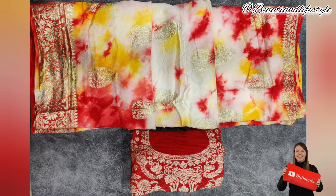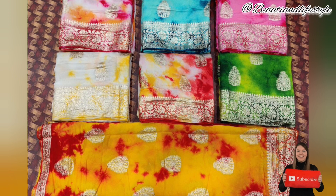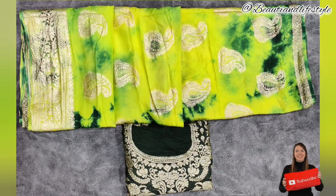The fabric is made with pure dola, which is known for its softness and lightweight feel. It drapes beautifully and is comfortable to wear all day long. The vibrant colors are long-lasting and won't fade easily, so you can enjoy this sari for years to come.